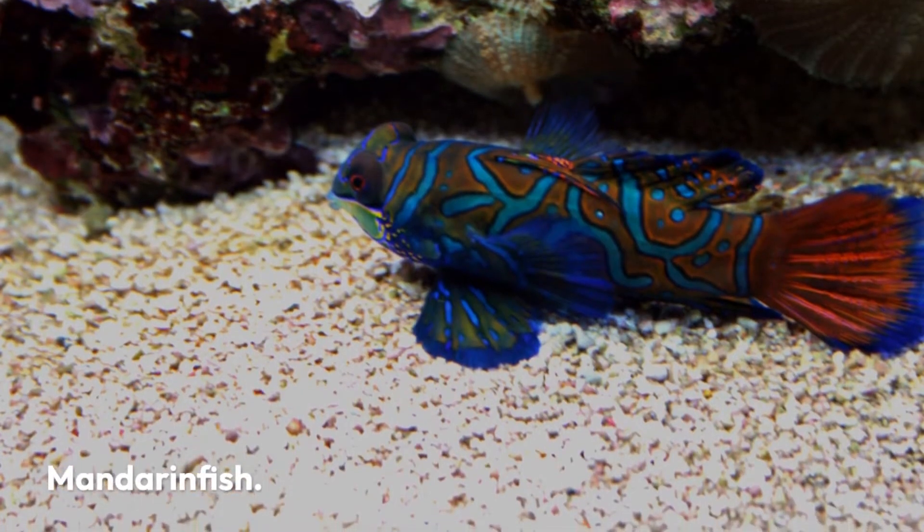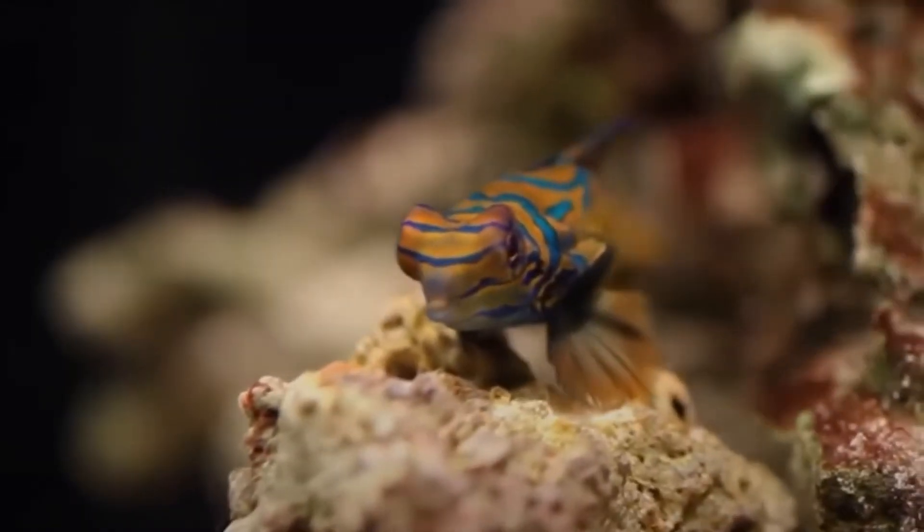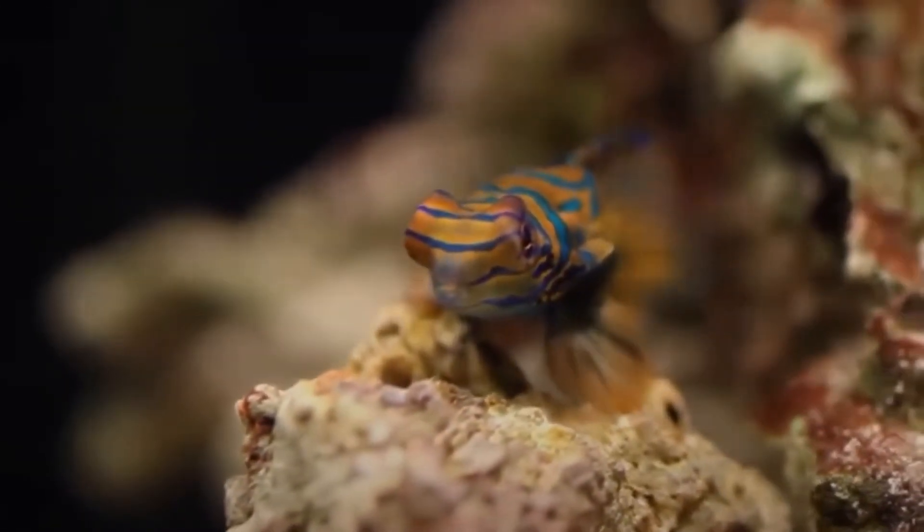Mandarin fish. This stunning fish has so many tiny, beautiful details that you can't take it all in when you first look at it.